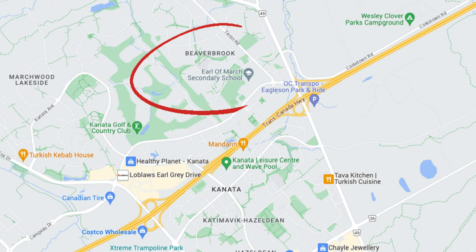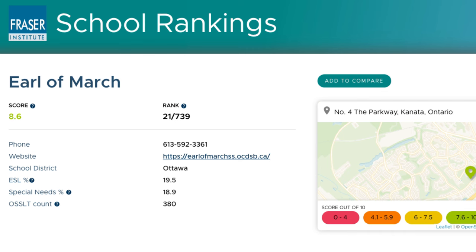One of the best public schools in Kanata Lakes is called Earl of March. Earl of March is a secondary school that provides education for students from grade 7 to grade 12. It has a great reputation here in Ottawa and is known as one of the best schools in not only Ottawa but actually in all of Ontario. It offers AP programs that allow students to obtain university credits while in secondary school, as well as an excellent French immersion program. Earl of March received an 8.6 ranking out of 10 on the Fraser Institute School Rankings of Ontario.